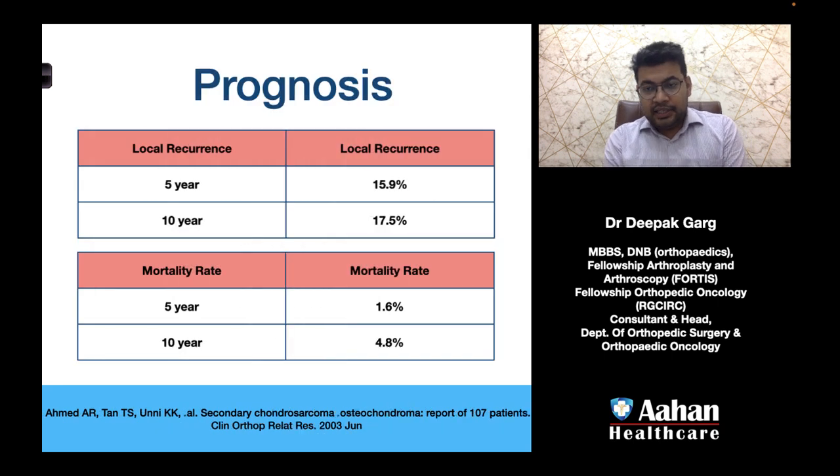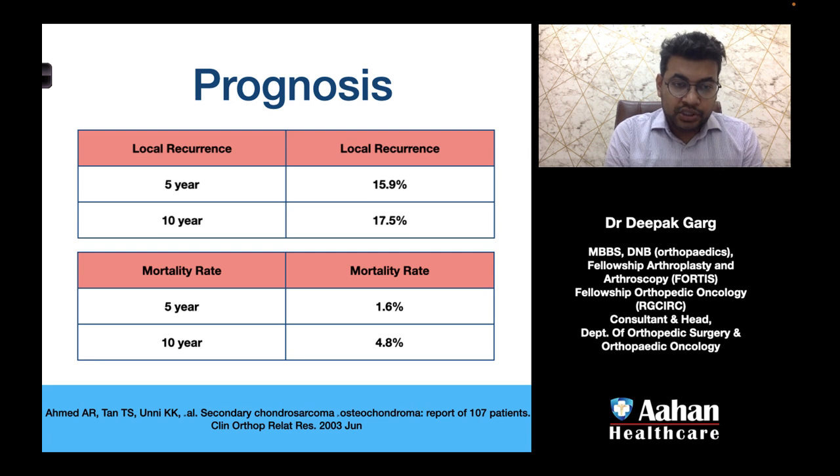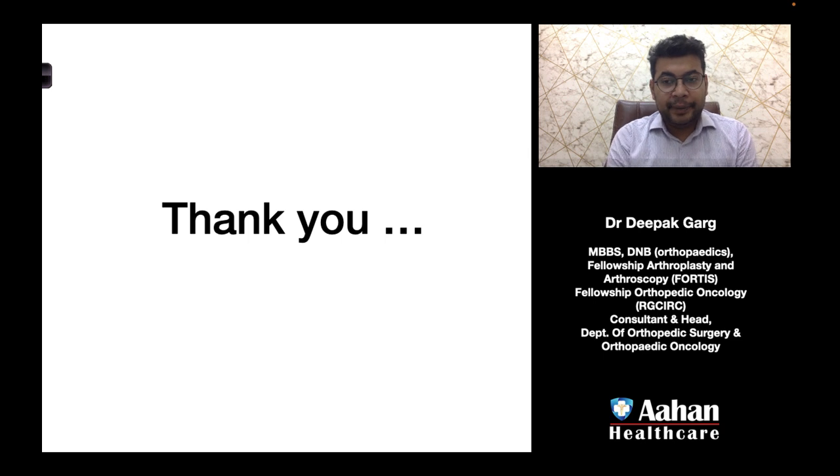Once the diagnosis of secondary peripheral ACT or chondrosarcoma grade 1 is established, what is the prognosis? With proper treatment involving excision of the tumor, the local recurrence rate at 5 years is 15.9% and the 10-year local recurrence rate is 17.5%. The 5-year mortality rate is 1.6% and the 10-year mortality rate is 4.8%, meaning that if treated properly, the prognosis is usually good.